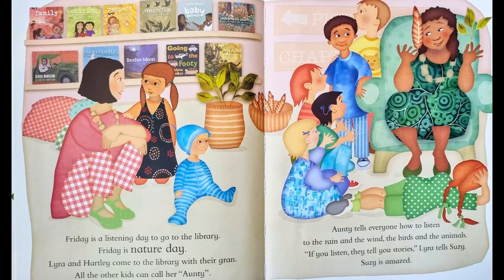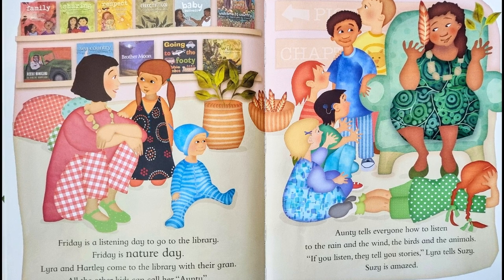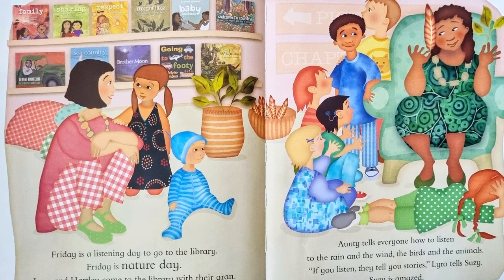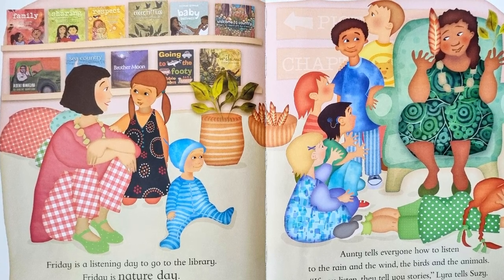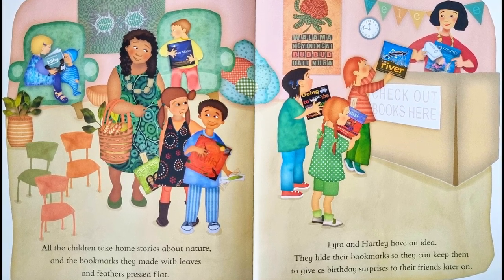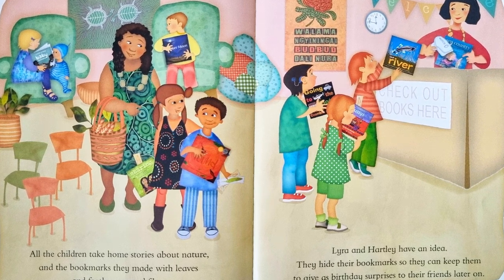Friday is a listening day to go to the library. Friday is a nature day. Lyra and Hartley come to the library with their gran. All the other kids can call her Aunty. Aunty tells everyone how to listen to the rain and the wind, the birds and the animals. If you listen, they tell you stories, Lyra tells Susie. Susie is amazed. All the children take home stories about nature and the bookmarks they made with leaves and feathers pressed flat. Lyra and Hartley have an idea. They hide their bookmarks so they can keep them to give birthday surprises to their friends later on.